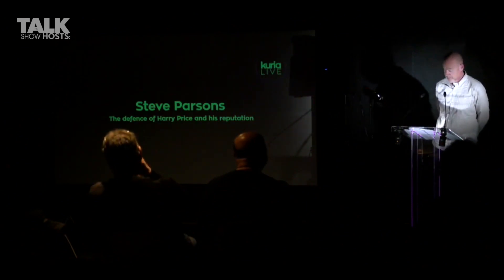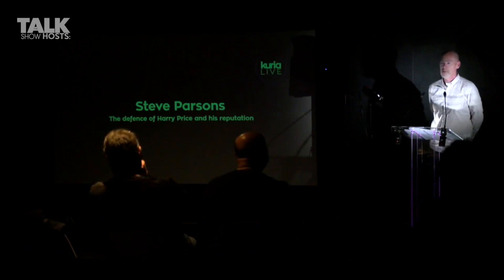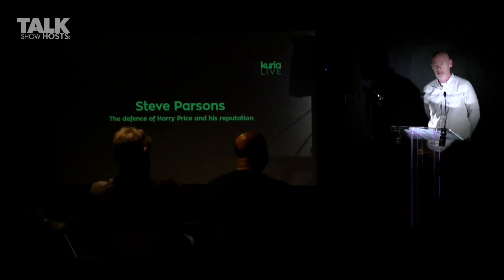We've heard a little bit about Borley, and we've touched upon some of the things that took place that Price wrote about in his two books. We've also heard from Anne that perhaps Price wasn't everything that he appeared to be.